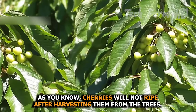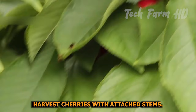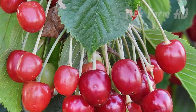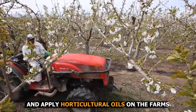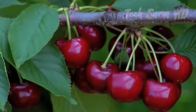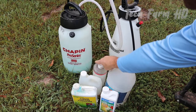Cherries will not ripen after harvesting, so be patient and wait until they fully ripen. Harvest cherries with attached stems, but if you are picking them for cooking, you can pick only the fruit and leave the stem on the tree. Before harvesting, to avoid pests or diseases, cover bushes with bird netting, remove overripe cherries, and apply horticultural oils and insecticidal soaps. You can also prepare your own sprays by mixing dish detergent, baking soda, and olive oil in a gallon of water.